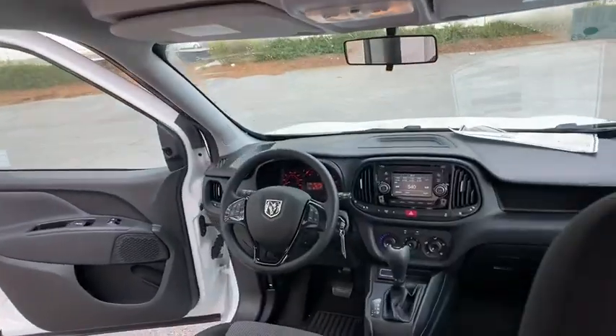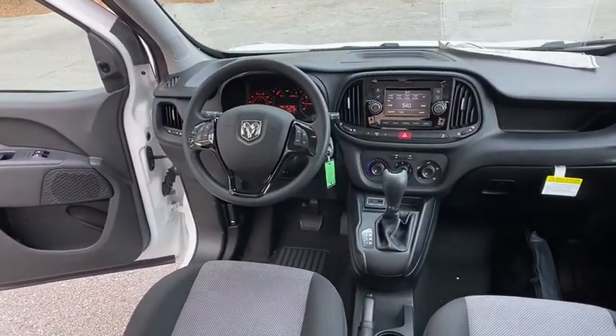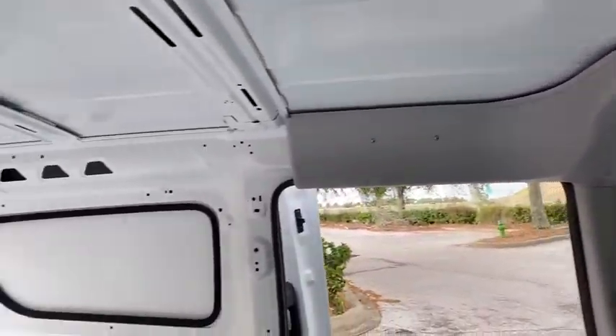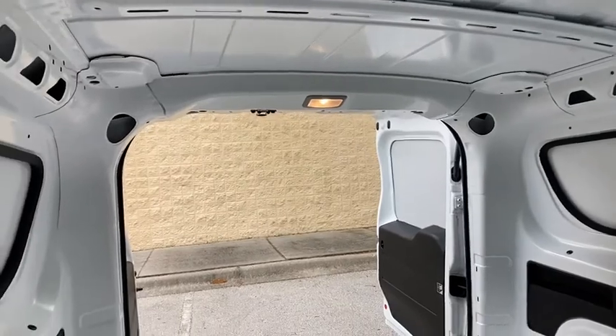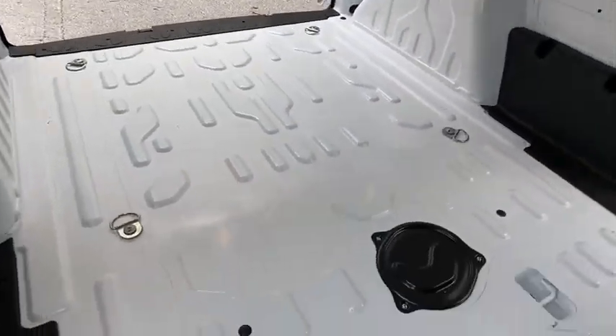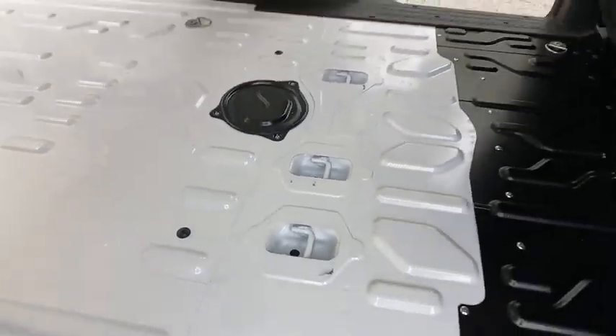Here are some of this vehicle's great options: backup camera, anti-lock braking system, keyless entry, traction control, stability control, Bluetooth, adjustable steering wheel, power steering, front wheel drive, AM-FM stereo radio, power door locks, trip computer.